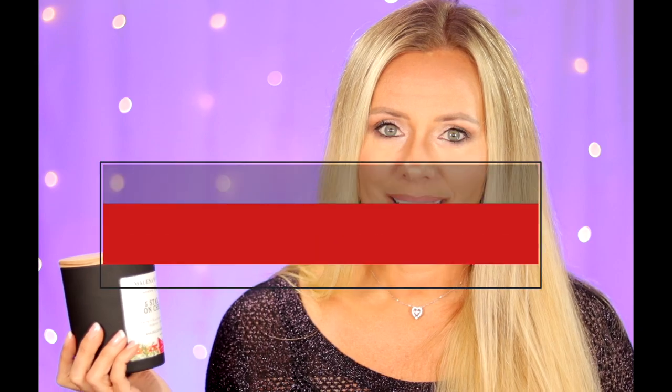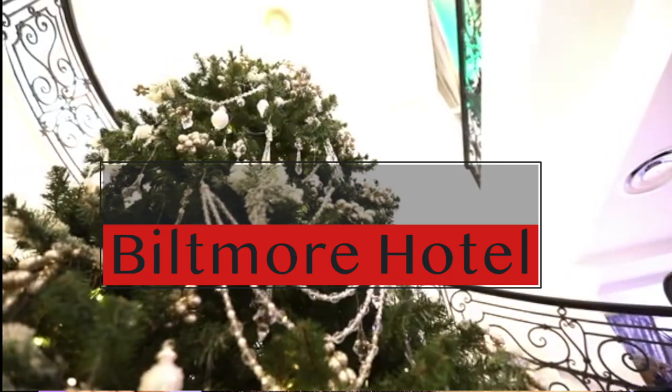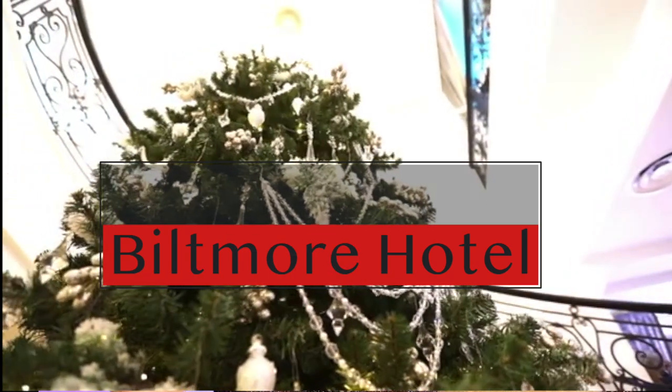I remember back when I was younger, walking into this hotel in Miami Beach. It was an older hotel, but it was a five star hotel and it was on Christmas, and just that smell — that's what this candle reminded me of. So I had to name it that.